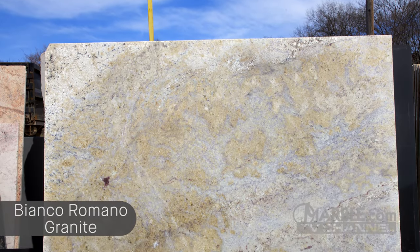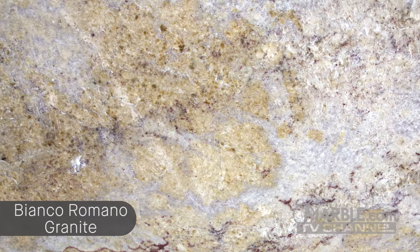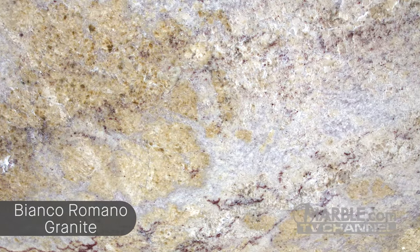Bianco Romano is a beautiful and elegant white granite from Brazil. It is known for having gray quartz deposits, hints of burgundy garnet, and black mica.